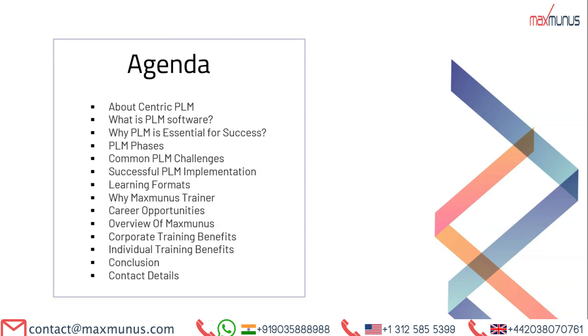Here is the agenda highlighting the topics the trainer will address in this Centric PLM training video. We cover: what is Centric PLM, what is PLM software, why PLM is essential for success, PLM phases, common PLM challenges, successful PLM implementation, learning formats, why one should choose Maxminus as a trainer, career opportunities, Maxminus introduction, advantages of both corporate and individual training, and finally, conclusion and contact details.